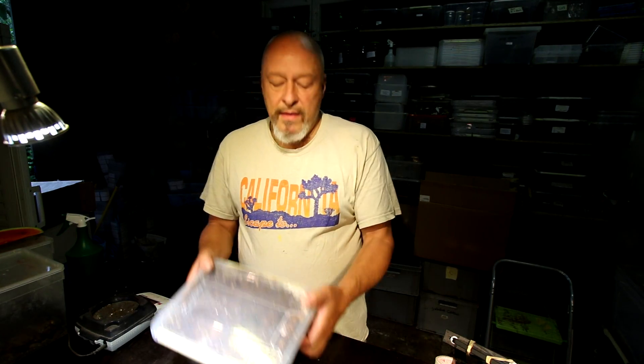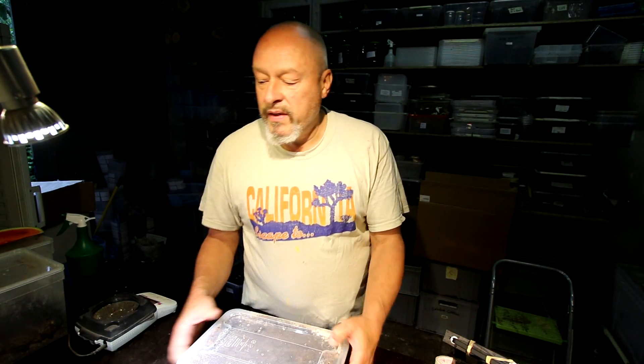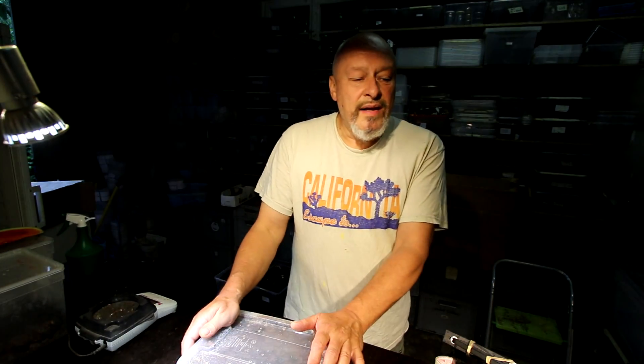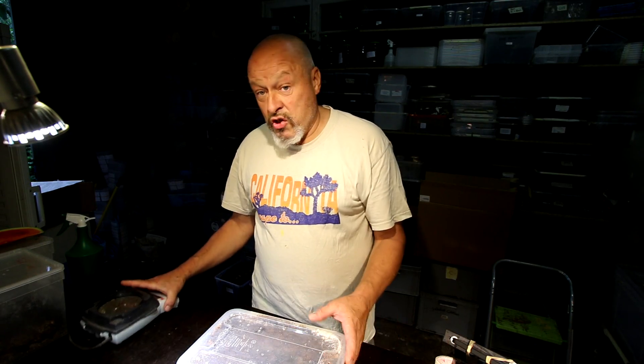Hi there, today I'm checking Prosopocoilus giraffa. It's three months since I changed substrates and I tried to make a gender check, dividing them into what I think are males and what I think are females. Today I will just make a small check on what stage the larvae are in and how long we wait until we see where the adults have emerged. That's the job for today.